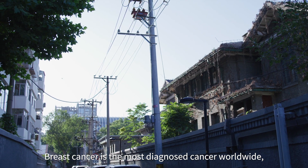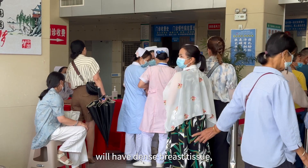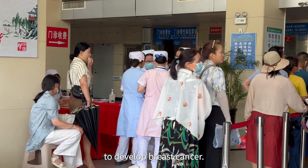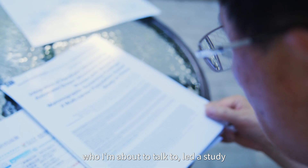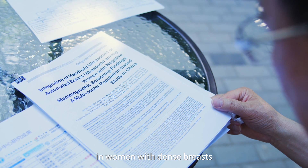Breast cancer is the most diagnosed cancer worldwide, and nearly half of women around the world have dense breast tissue, which means they're 20% more likely to develop breast cancer. In 2023, Professor Yu Lin Chao led a study that could improve breast cancer detection rates in women with dense breasts by using ultrasound.